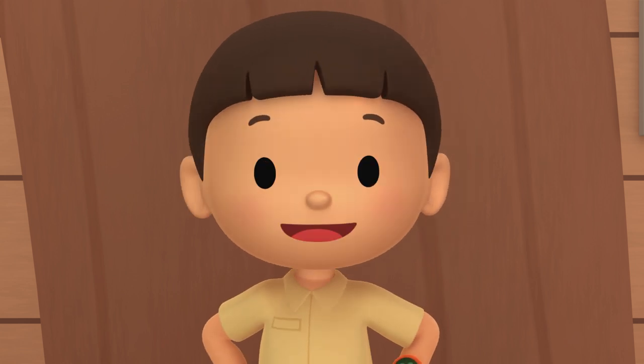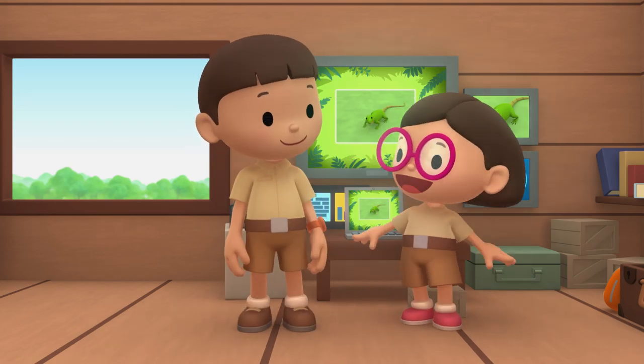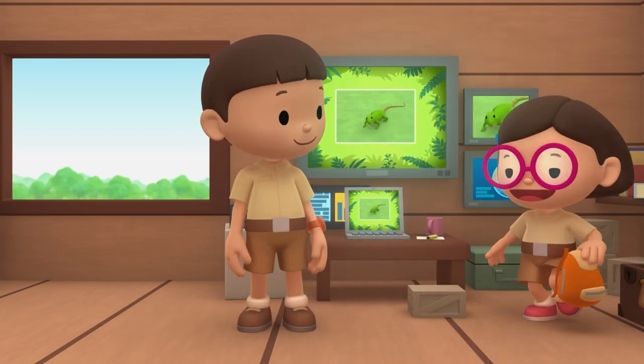Then we should bring our new friend back to the trees in the rainforest. Come and join us! The green iguana would love that, Leo. See you downstairs.